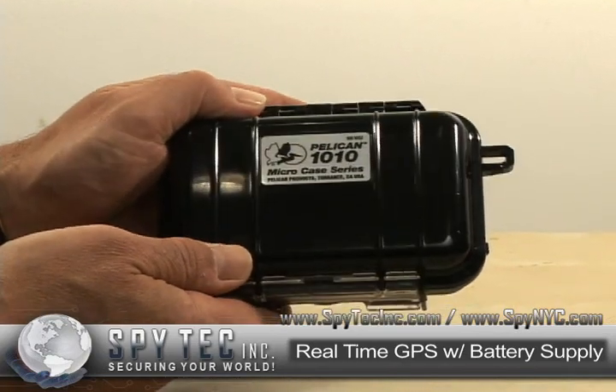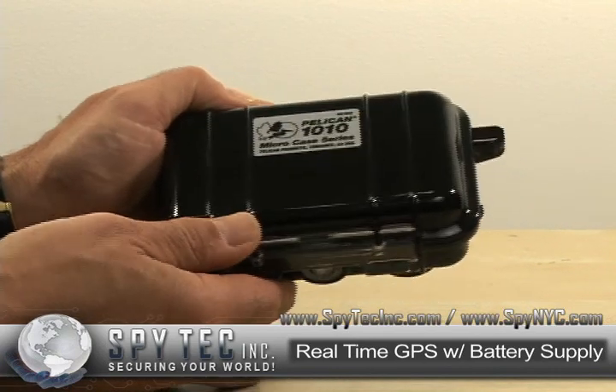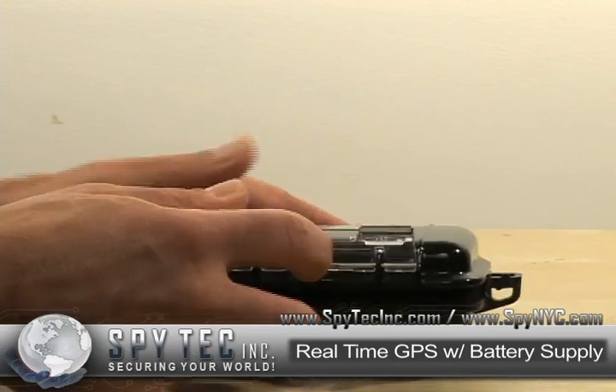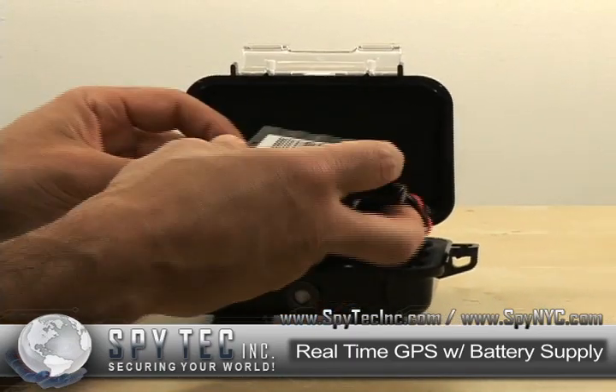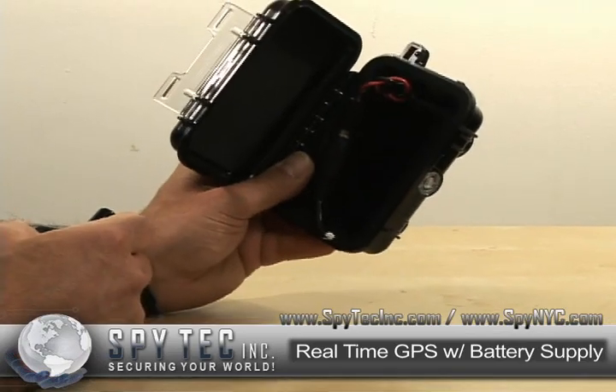This is located on our website under GPS tracking devices. You can buy the unit separately or you can choose to buy the optional 30-day battery pack.